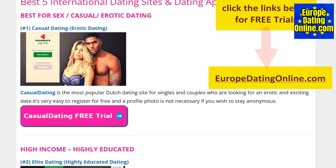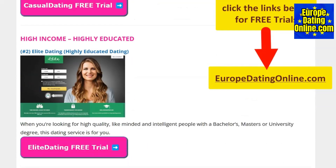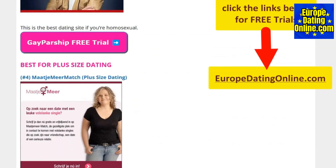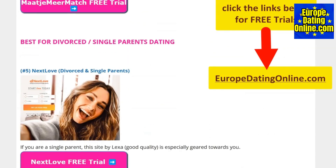For the best international dating sites, visit EuropeDatingOnline.com now. Meet new men and women across the world. Click the links in the description below to know more.